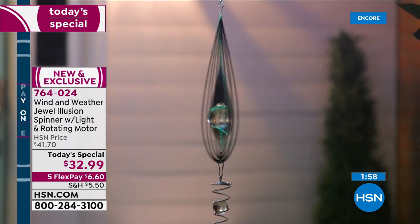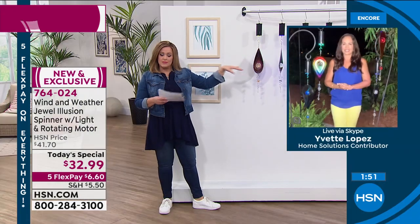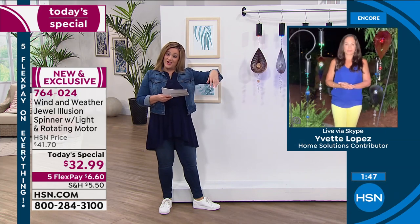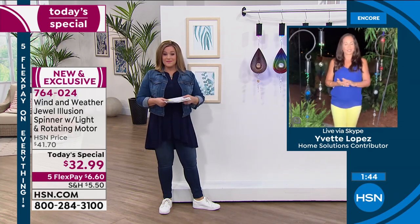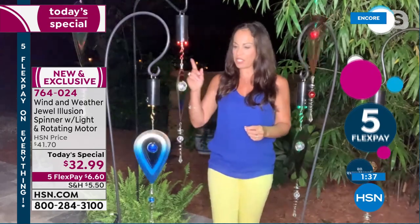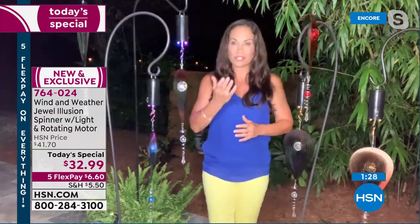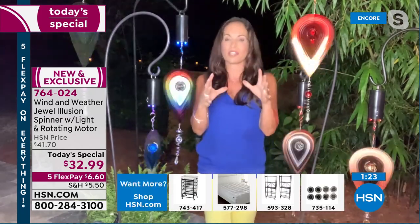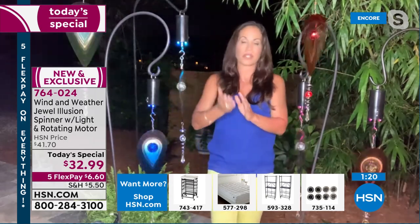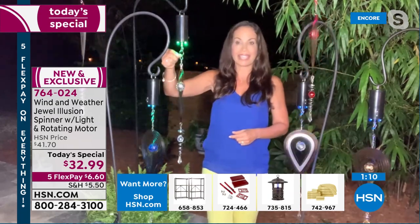Assembly is super easy. Yvette timed it at about six minutes and 45 seconds — all you do is put the balls in, fan it out to the level you want, like a little or fully fanned out. You can play with it. If you want, you can even take the motor off and just hang it alone to catch the wind. There are lots of different choices. Item number 764-024 — press the on button and it goes for four hours. Leave it on and it comes back on at the same time the next night — set it and forget it. You don't need wind for that beautiful spinning illusion. New and exclusive, one day only.